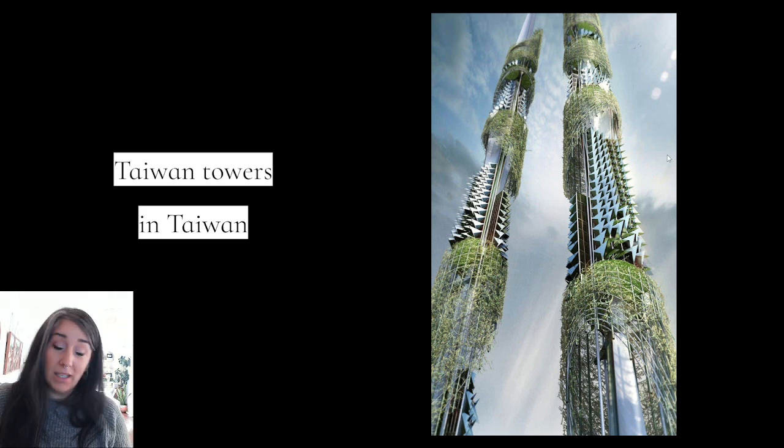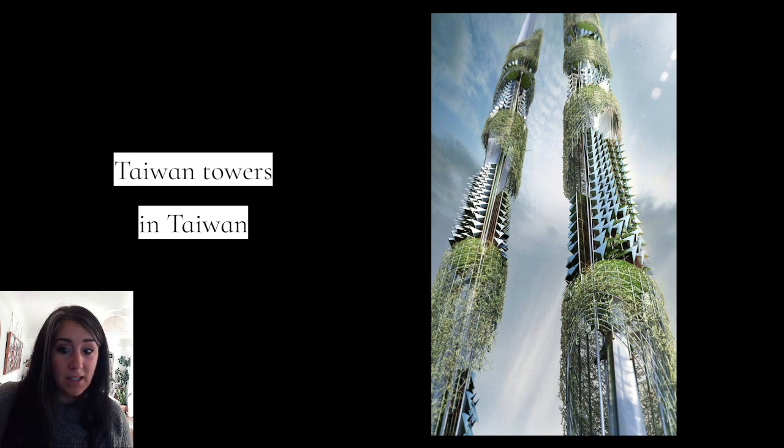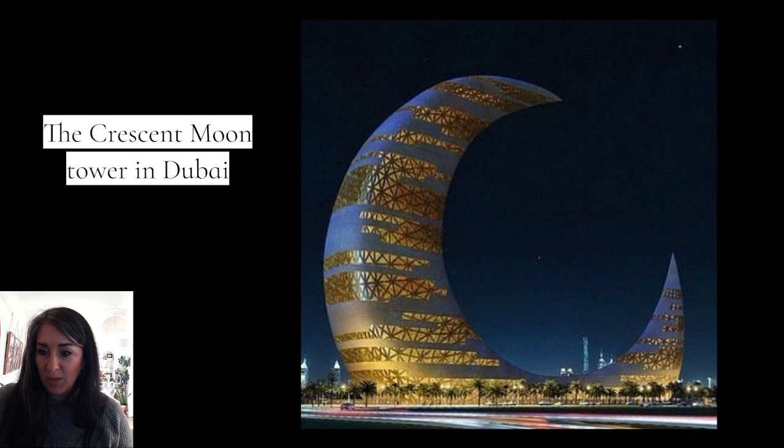These are the Taiwan towers in Taiwan. I love how they've incorporated elements of earth into it — those are plants growing on it, and it was designed to incorporate those plants. Just look at how tall and thin they are; I would be petrified to go in. But these architects use their math — they know what they're doing — making cool designs like the Crescent Moon Tower in Dubai. Dubai has some really cool architecture. I love everything about this one; check out the trees in the foreground to get an idea of just how big it is.